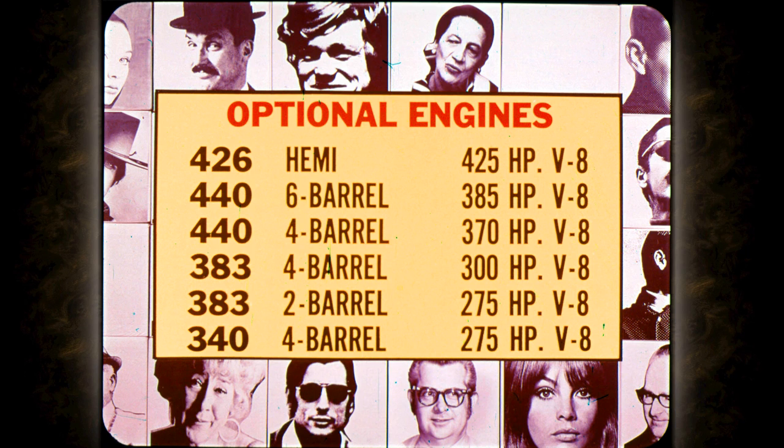Other optional engines include the 440 Six Barrel at 385 horsepower, the four-barrel version standard on GTX at 370 horsepower, the 383 four-barrel at 300 horsepower, the 383 two-barrel at 275 horsepower, and optional on the Road Runner, the 340 at 275 horsepower.